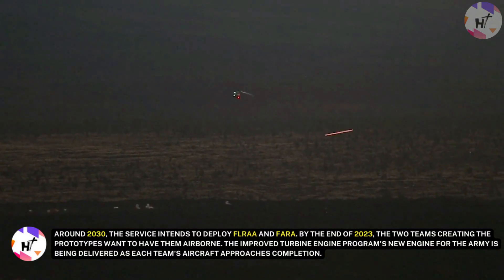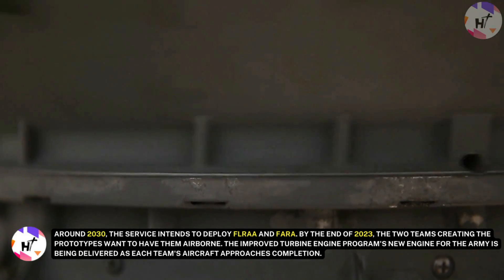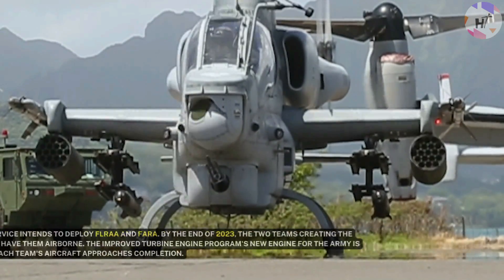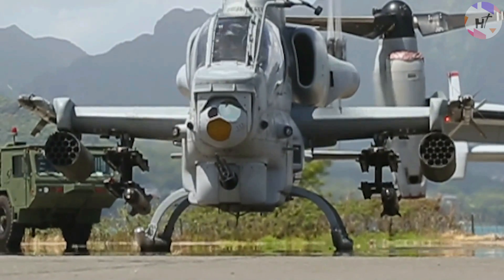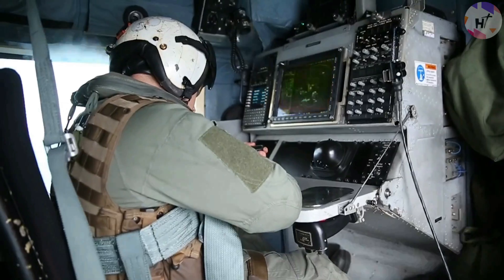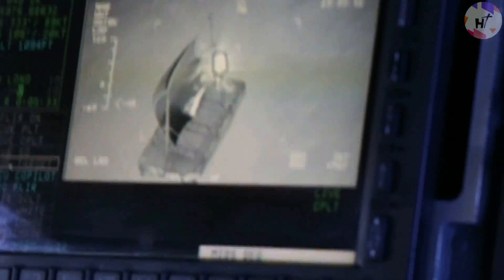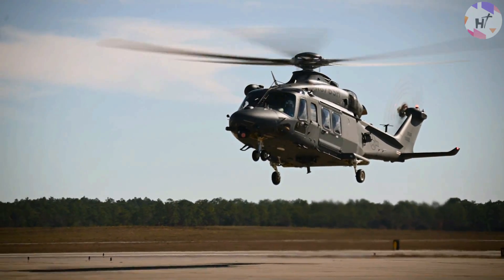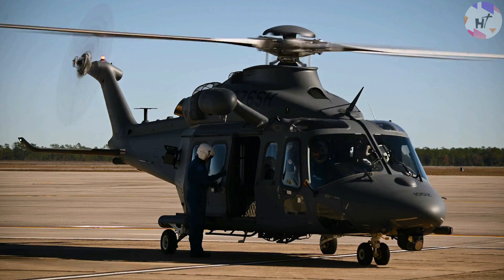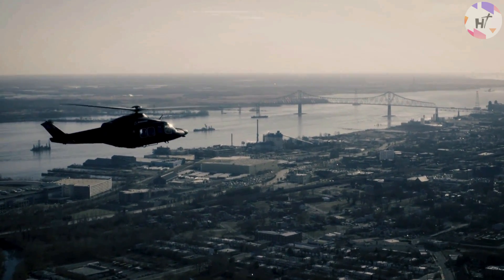By the end of 2023, the two teams creating the prototypes want to have them airborne. The Improved Turbine Engine Program's new engine is being delivered as each team's aircraft approaches completion. After a pandemic-related delay, the ITEP engines began their testing phase before delivery early this year. Due to additional supply chain and technical challenges, the Army recently announced that it will push back the delivery of the ITEP engines from the end of 2022 to the spring of 2023. Indeed, the new year is packed with great surprises and we could only expect better things for the U.S. Army.